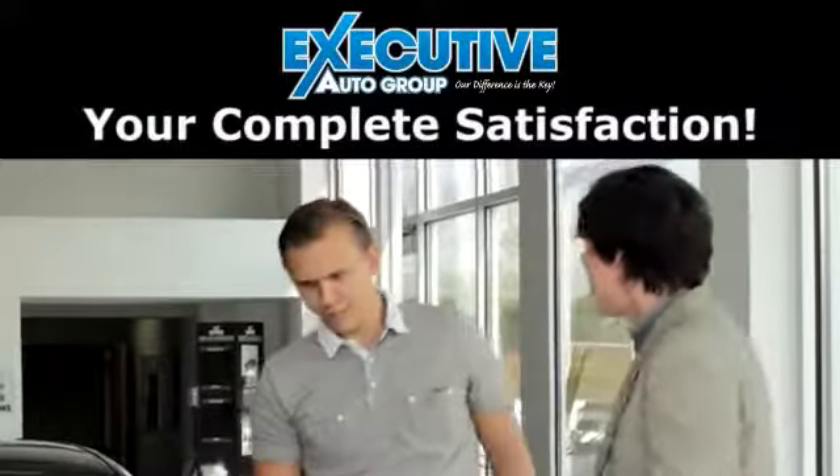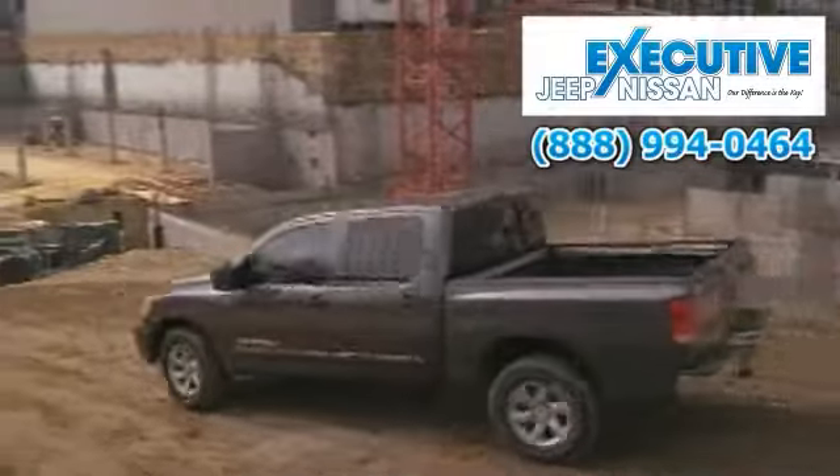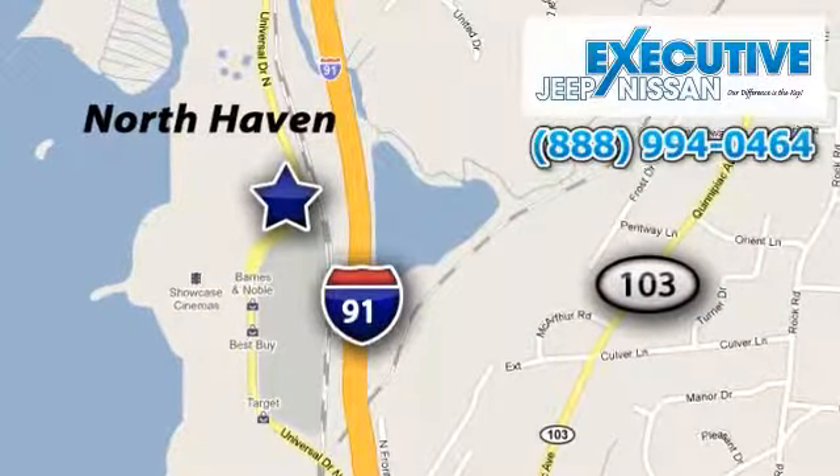Your complete satisfaction has always been our first priority. Call or stop in to Executive Jeep Nissan today. We are conveniently located at 900 Universal Drive in North Haven, Connecticut.